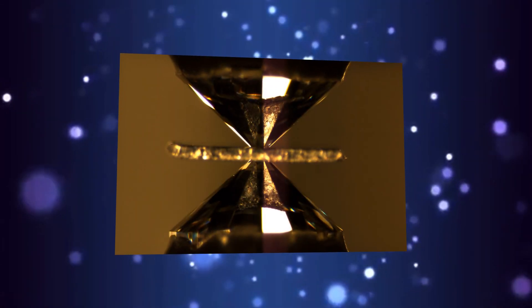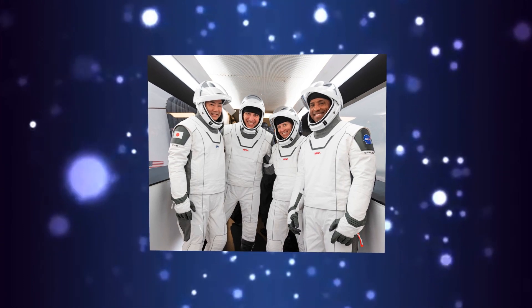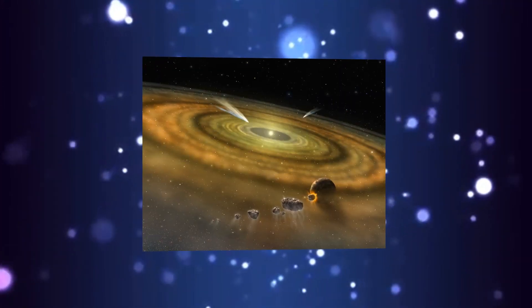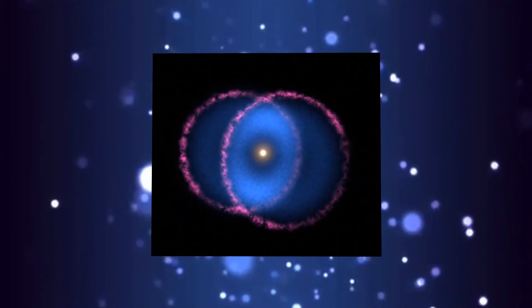Scientists create diamonds at room temperature for the first time. SpaceX sends first full team of astronauts to ISS. Solar System formed in less than 200,000 years. And Blue Nebula mystery has finally been solved.